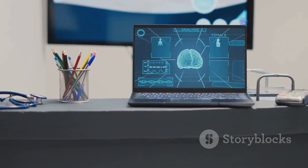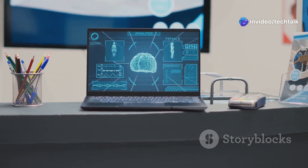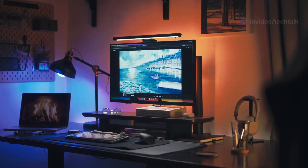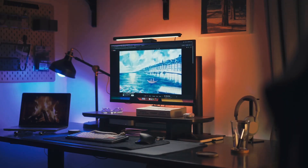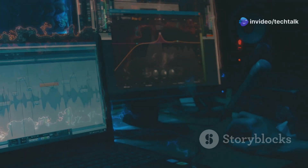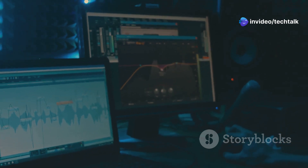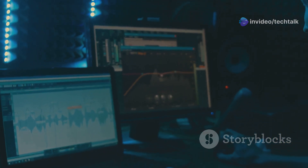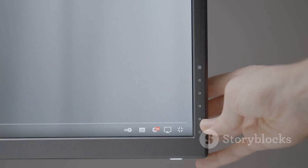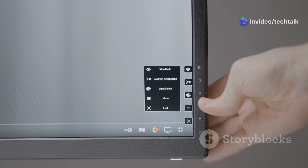Now let's talk about the user interface. The desktop environment is clean and highly customizable, allowing you to tailor it to your preferences. You can change the look and feel to match your style, making it truly your own. It's designed to be intuitive for users transitioning from Windows while keeping resource usage to a minimum — no bloat. You can tweak everything from the taskbar to the window decorations, and the level of customization available is impressive.